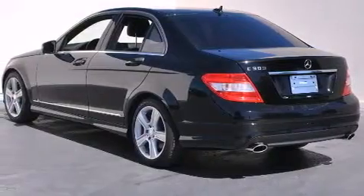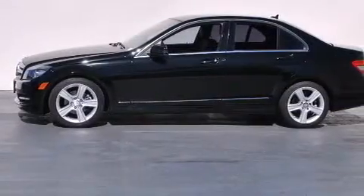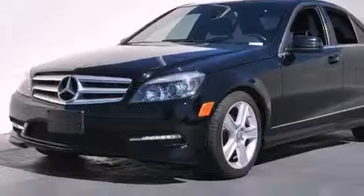Its top features and packages include the Premium One Package, the Multimedia Package, a Navigation System, a Power Moon Roof, and Cirrus Satellite Radio. The heated seats can warm you up in seconds, keeping you and your passengers comfortable the whole trip.